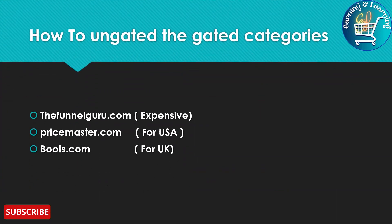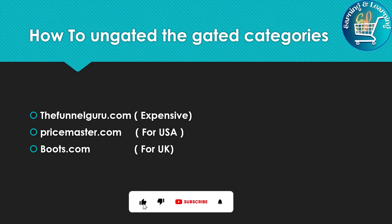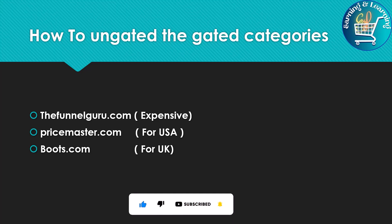How to Ungate Gated Categories: Funnelguru.com, which is very expensive; PrimeMaster.com for USA; and Booth.com for UK.